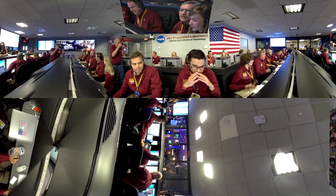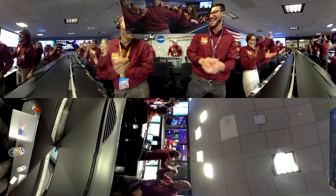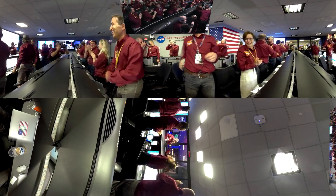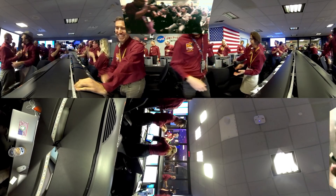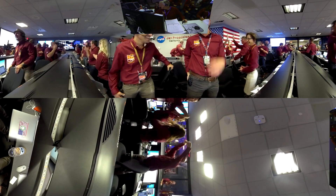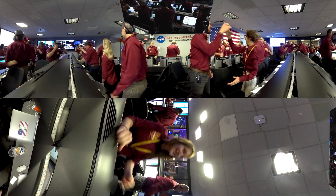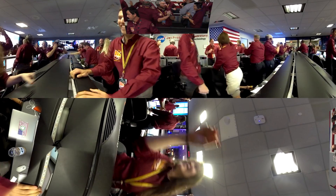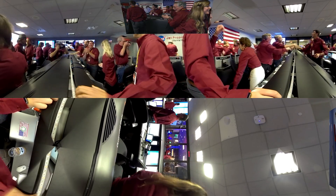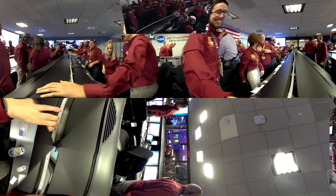Touchdown confirmed. Wow, that's fantastic. This never gets old. No, it doesn't, Rob.